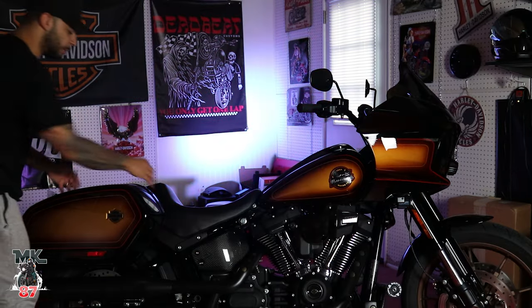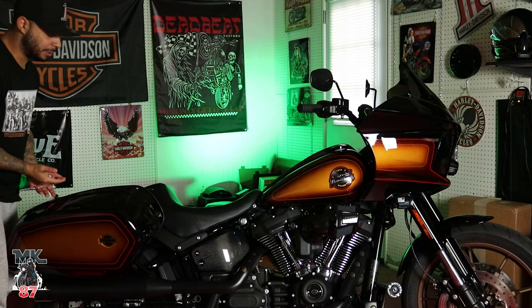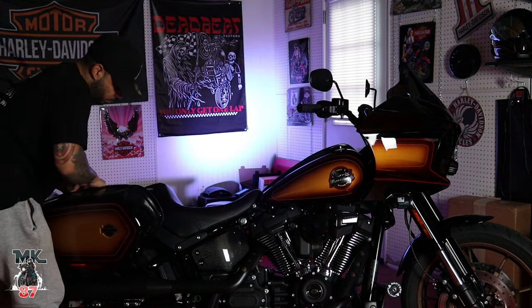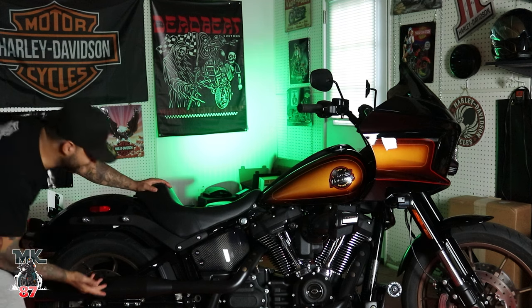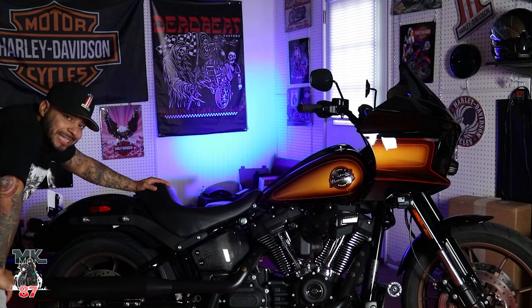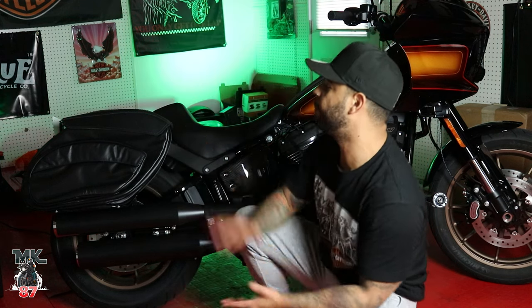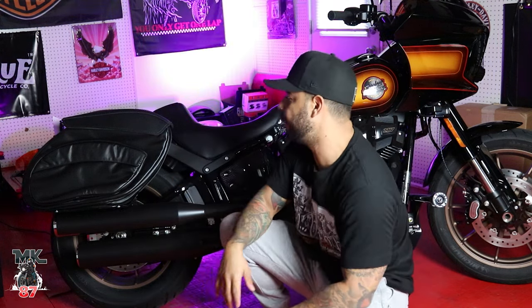Before we keep getting into that, let's just mock them up real quick for you guys to show you how it's going to look. One of my favorite things about this bike is just the easy accessibility to take off these bags. And right away, it's like having a different bike. So we're just going to sort of mock them up now to show you guys how they look. Obviously right now they're kind of squished in and everything - they'll look much better when you fill them in.